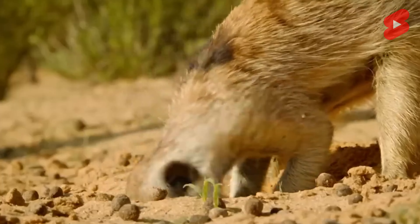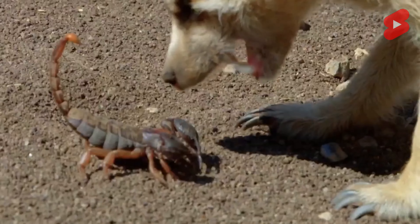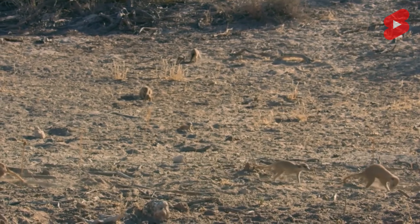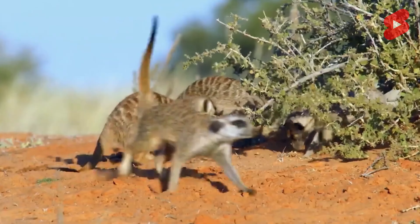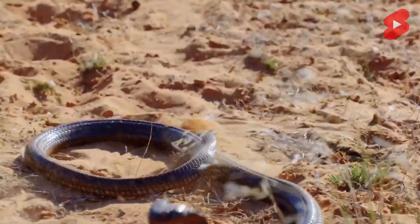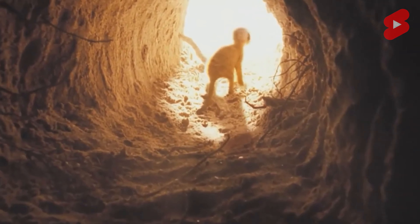Meerkats are considered quite caring parents, not only toward their own cubs but also to the cubs of other females. The entire pack is involved in feeding the offspring, and young meerkats look after cubs while females go hunting. At night, all huddle together and warm each other with their body heat. These animals prefer to lead a daytime life — at the first rays of the sun they appear on the surface to warm up, after which each animal begins to carry out its duties.